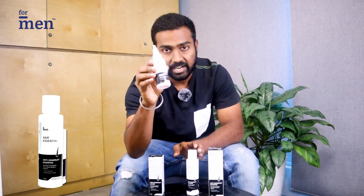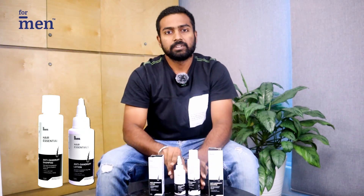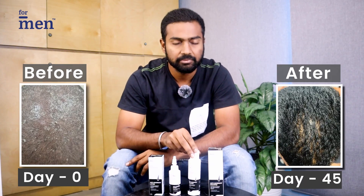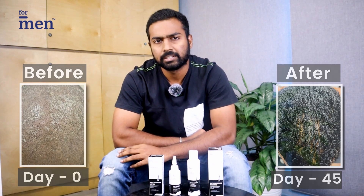But then I came across this combination of anti-dandruff lotion and anti-dandruff shampoo from the brand Formen. The results were really amazing. I was using this three times a week, applying the lotion at night and washing off my hair with the shampoo the next day. Within the first week I was able to see the initial results, and by the third week the results were really good. I'm very much happy and relieved now.